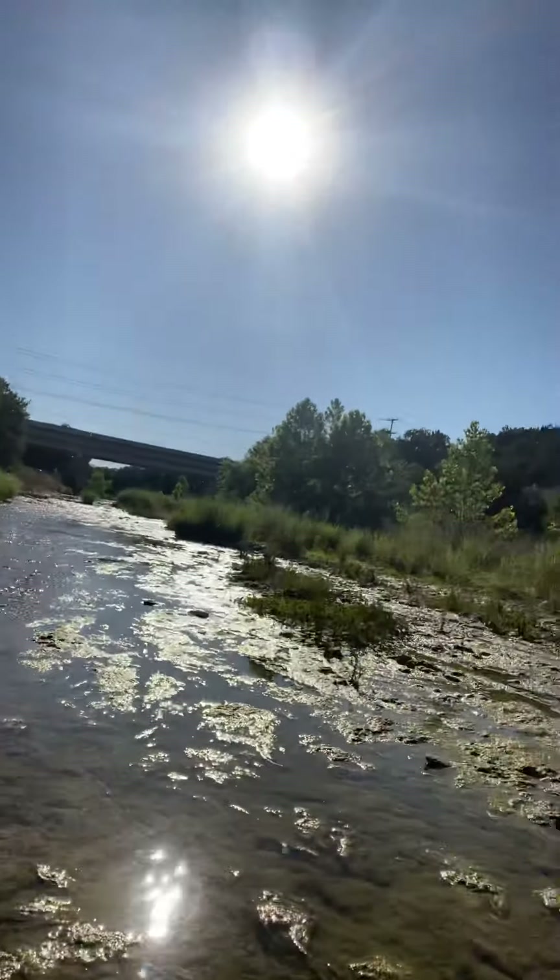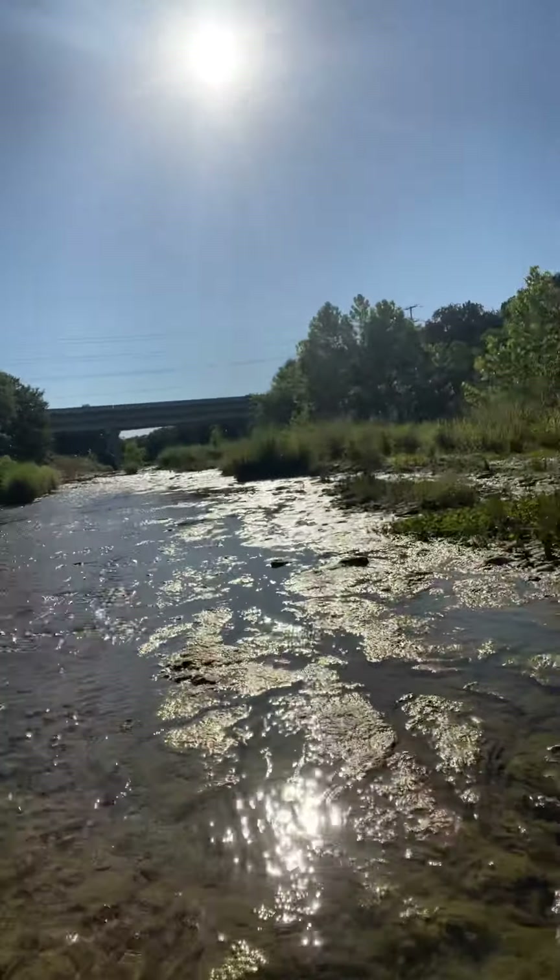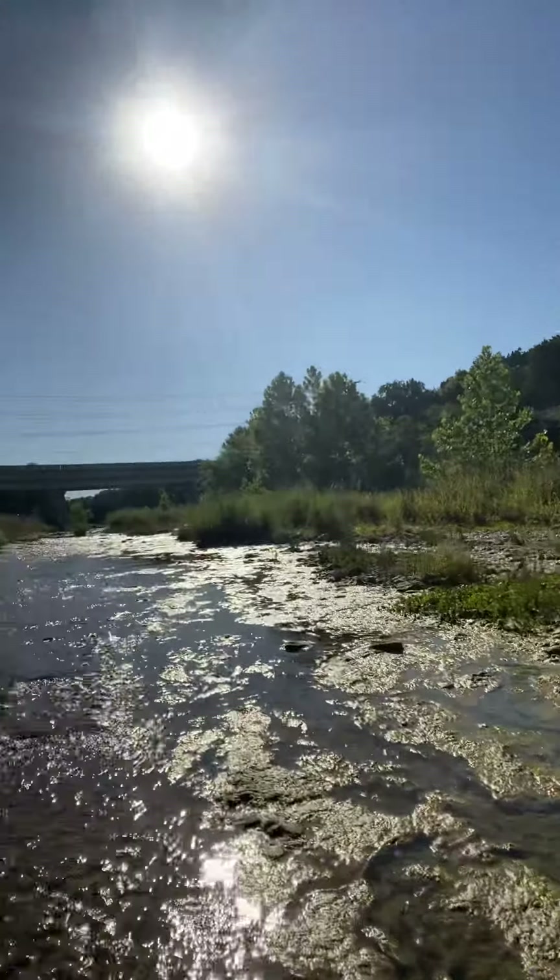Yeah, this is a river and it's real clear — look at that, it's clear.